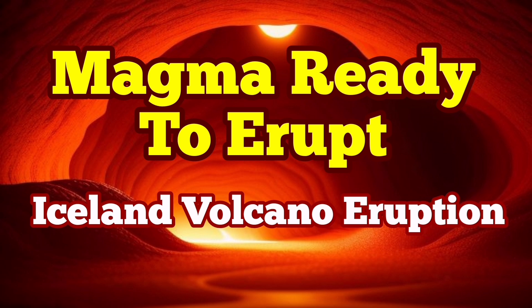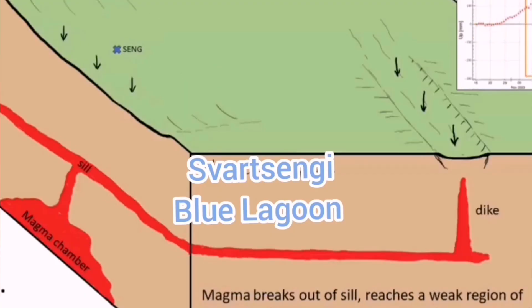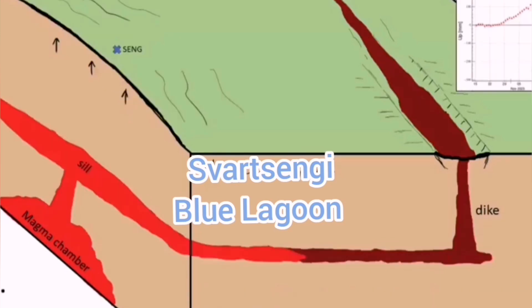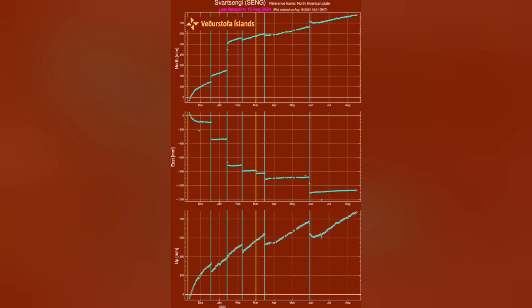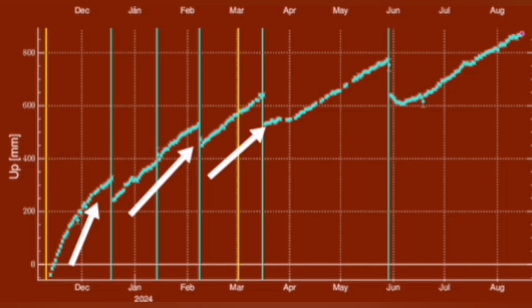When the magma accumulates under the Svartsengi volcanic system in the Reykjanes Peninsula of Iceland, it rises the land and we can measure this land rise by measuring the distance between the sensors we put on the ground and the satellites which are orbiting around the earth in geostationary positions. Practically, we can measure this through triangulation, and what we find is that the amount of land rise before every eruption has steadily increased, and it also takes longer time for the magma to accumulate and then erupt.